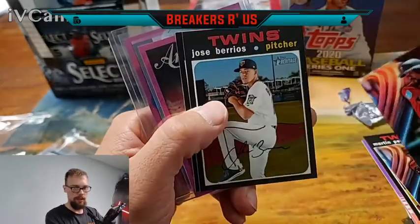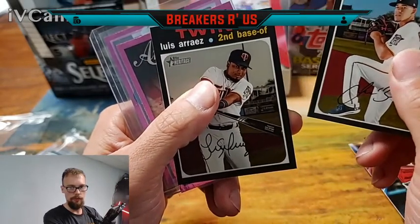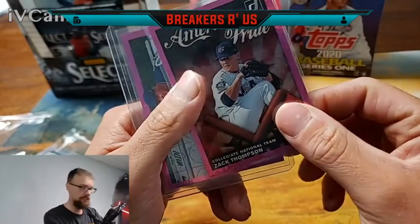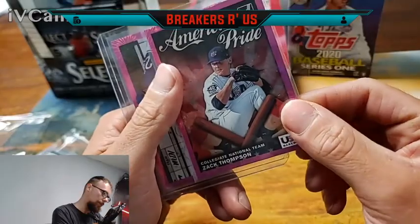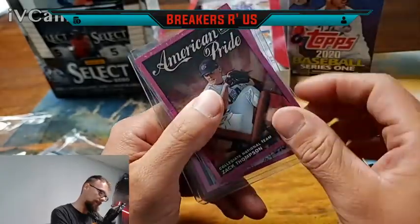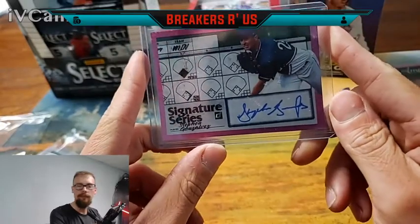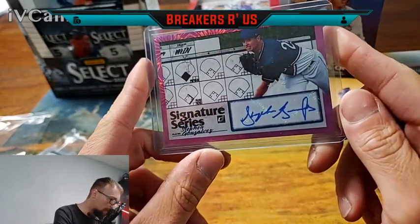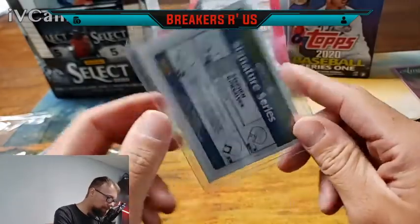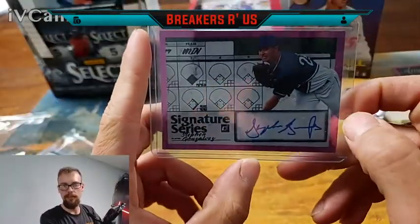Then another Topps Heritage of Jose Barrero, and also a Luis Arias. Down here we got a Zach Thompson American Pride Collegiate National Team USA — really nice. And then lastly my autograph: a Signature Series of Stefan Gonzalez. It's not numbered, but that is a really nice autograph.